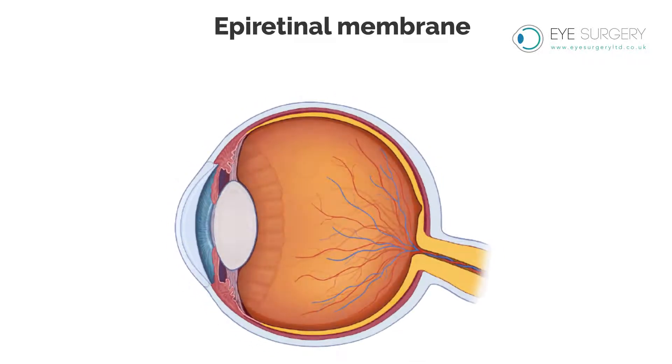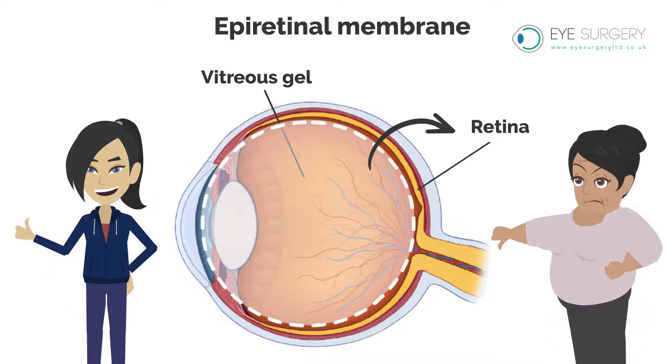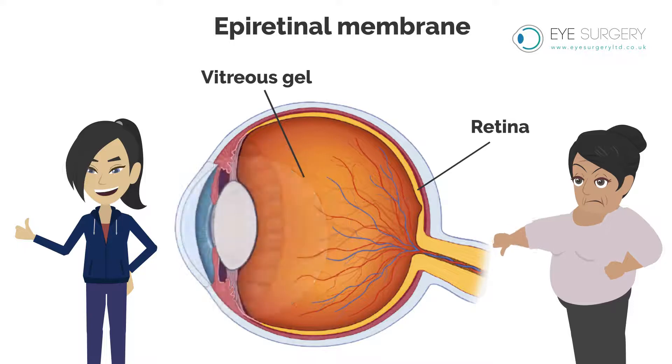Epiretinal membrane. The cavity of the eye is filled with vitreous gel. When we are young, this is attached to the retina. As we age, this gel shrinks and pulls away from the retina.